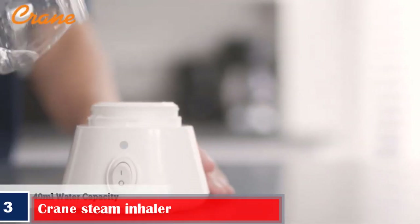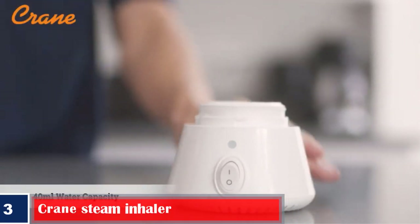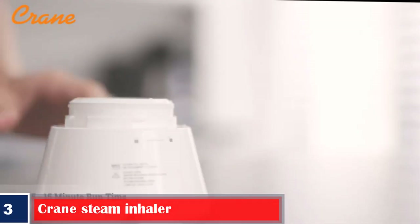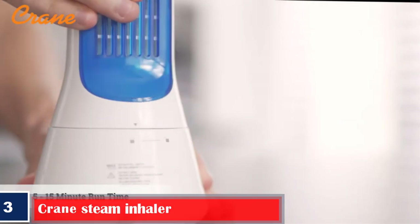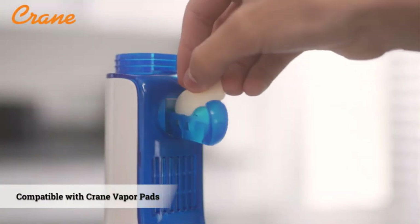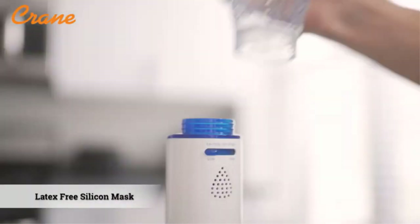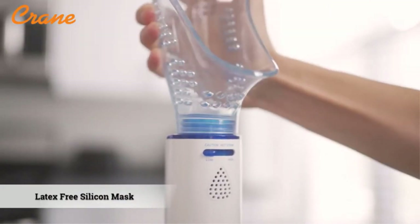Number three, best humidifying: Crane Steam Inhaler. This inhaler from Crane can be converted into a humidifier. It offers quick relief from congestion, flu, sinus irritation, and other allergies. It comes with an auto-off safety feature, and the warm mist helps in killing bacteria in the water. What we like: easy to use and effective, runs in whisper mode for around eight hours, no filter is required, and has adjustable steam control.